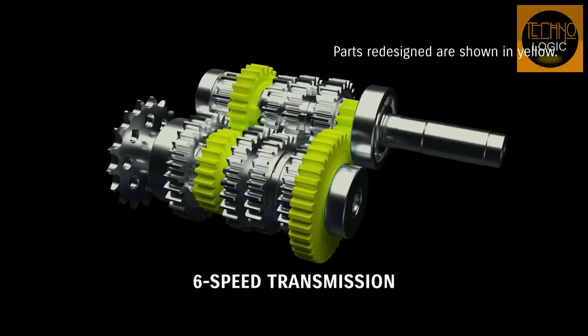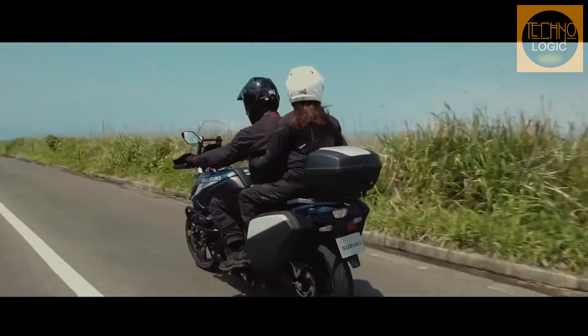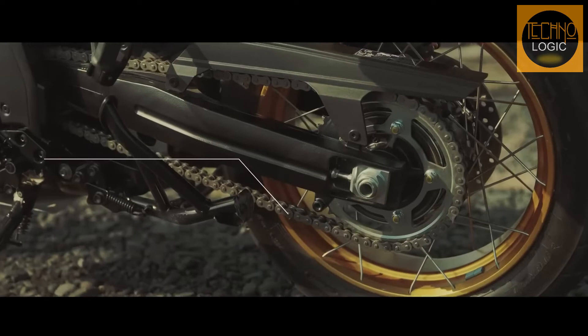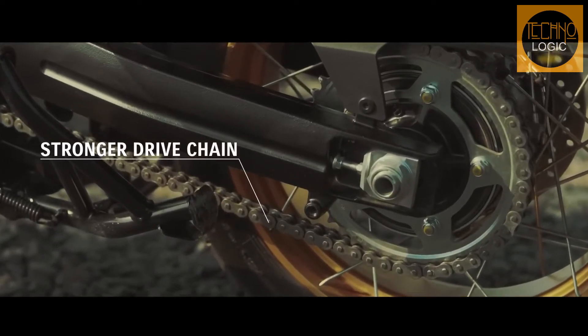The six-speed close-ratio transmission is updated with higher gear ratios in first and sixth gear that smooth the shift action into second and higher gears. This also increases the sensation of acceleration to the rider when opening the throttle. The updated gear ratios also contribute to the smooth operation of the new bi-directional quick-shift system.